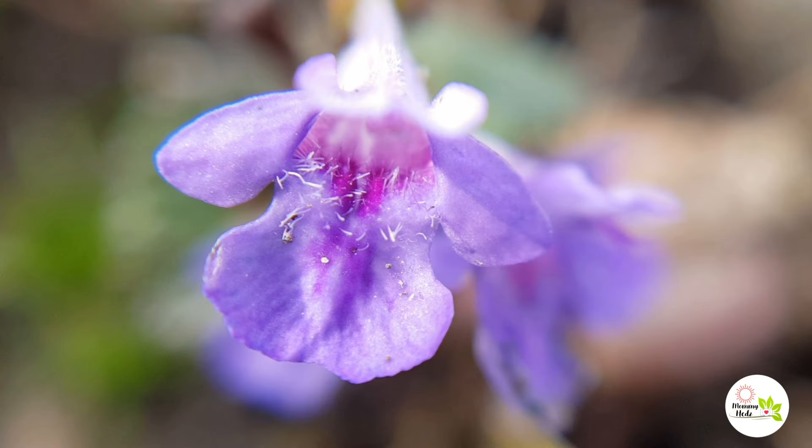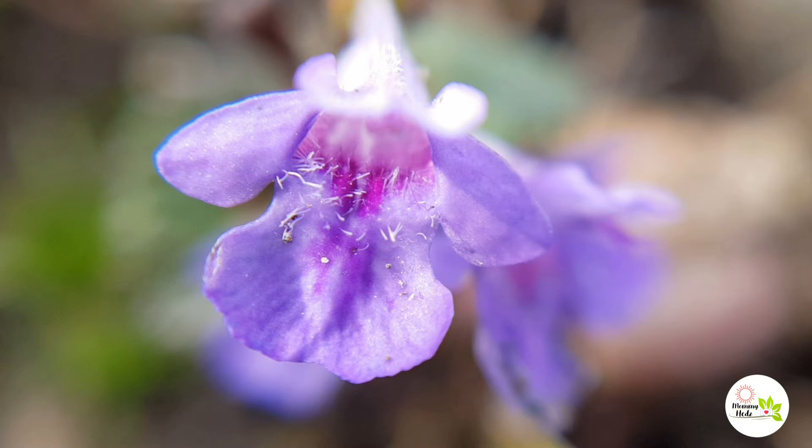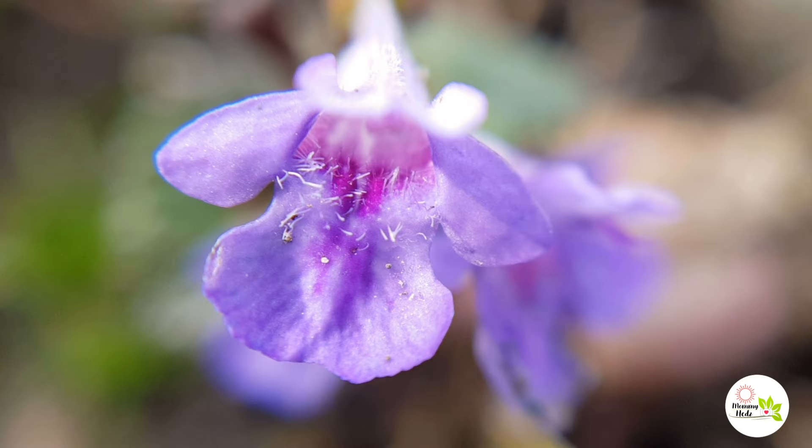If you like this kind of video, please comment down below and consider subscribing, liking, and sharing. Click the bell button to get notified for the next one. Thank you for watching! Have a good one.